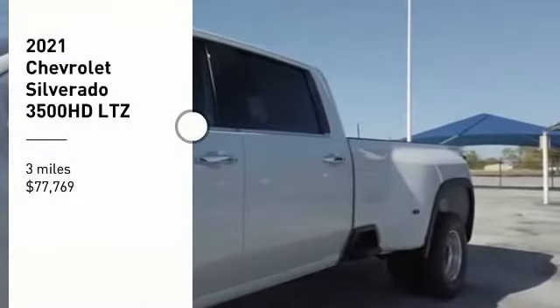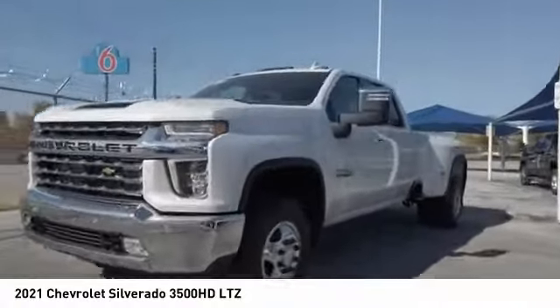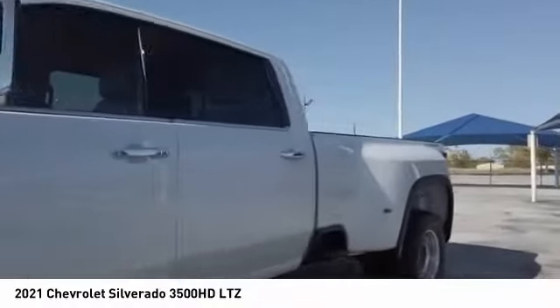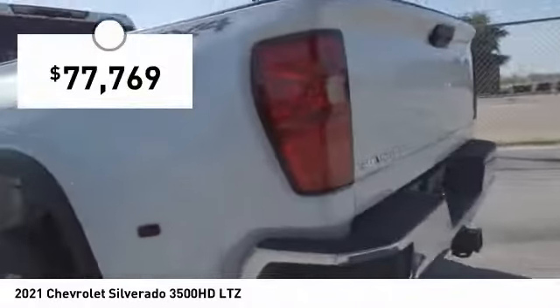Take a ride in the 2021 Silverado 3500 HD. Pros: everything. Cons: nothing. And is priced below $80,000.